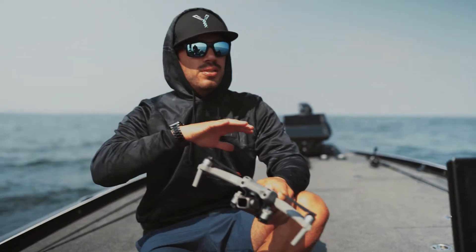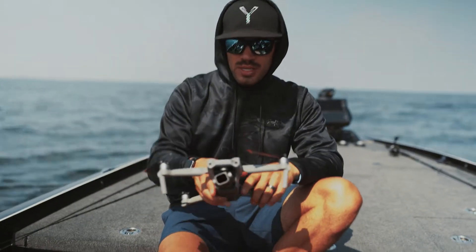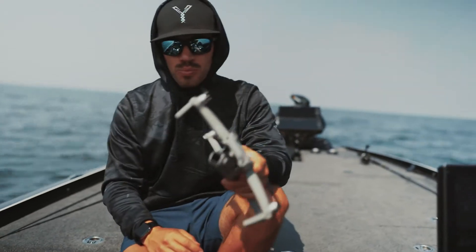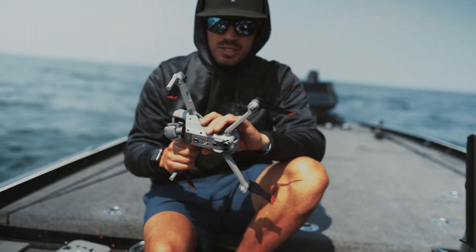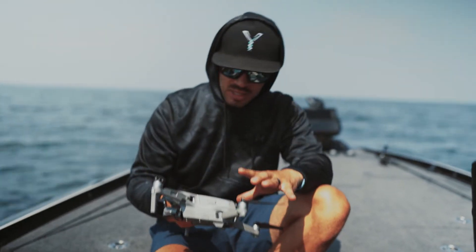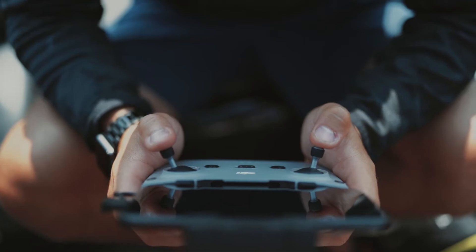All the Mavics are pretty small if you're referencing them versus the Phantoms — the big white ones, one through four — they were all much bigger machines, and these guys are all small. This isn't that much smaller than the Mavic 2 Pro I had, but it is a little bit smaller, about 20% smaller. The body configuration is a little bit different, and this one comes with a different remote. The last one I used with my iPad frequently.